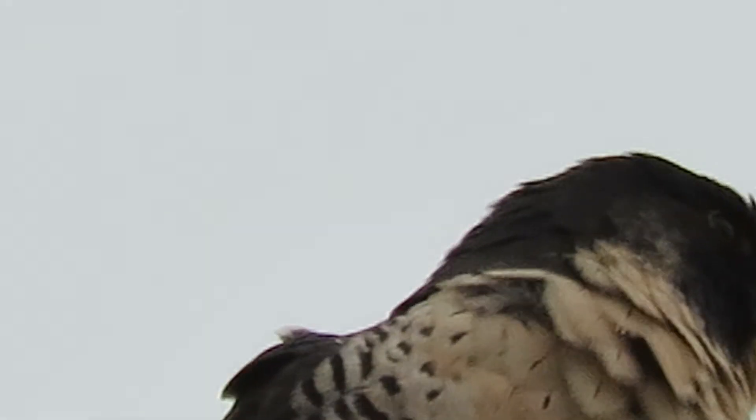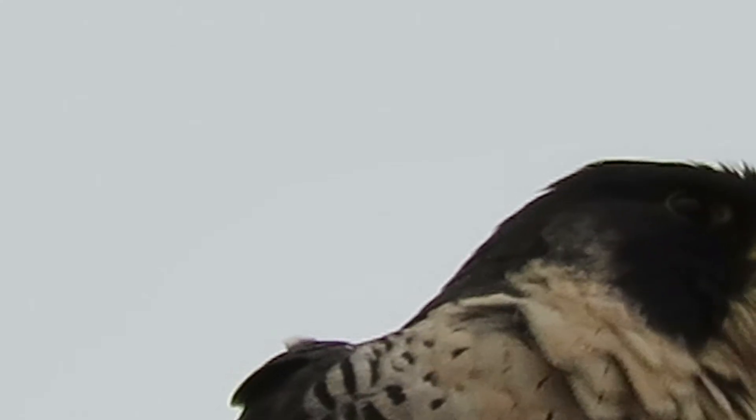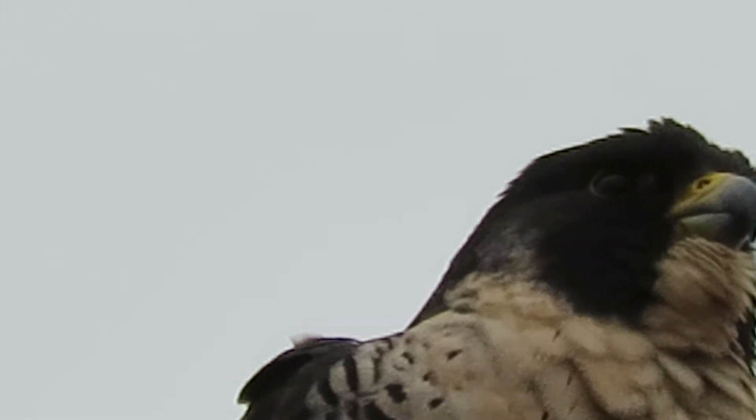It has the beige feathers on the upper chest and the breast, so there we go.